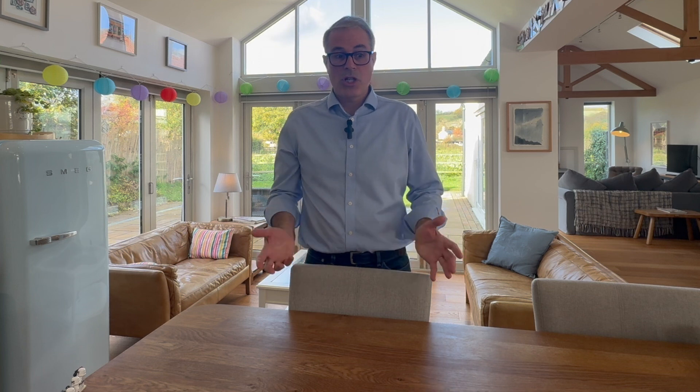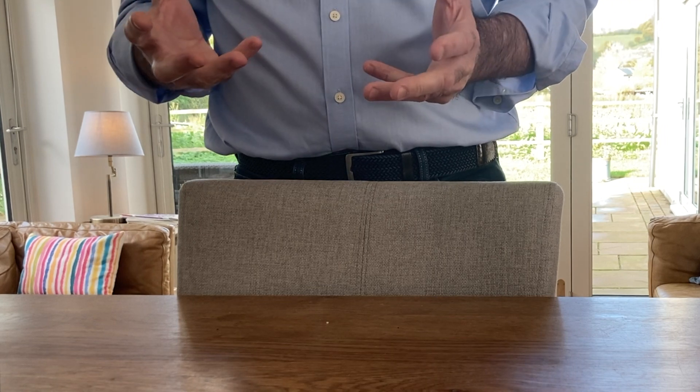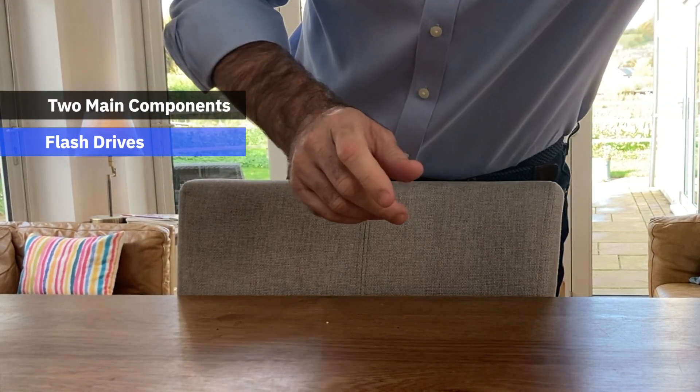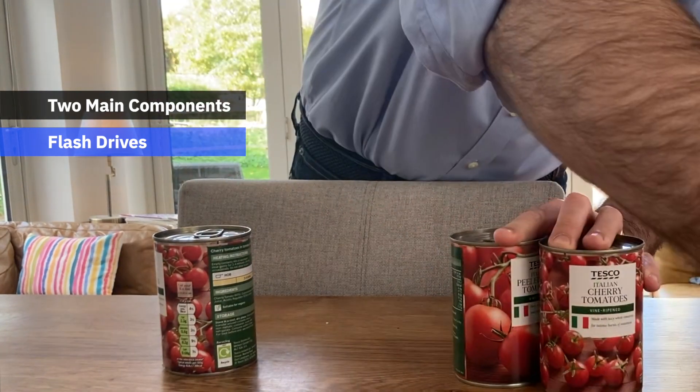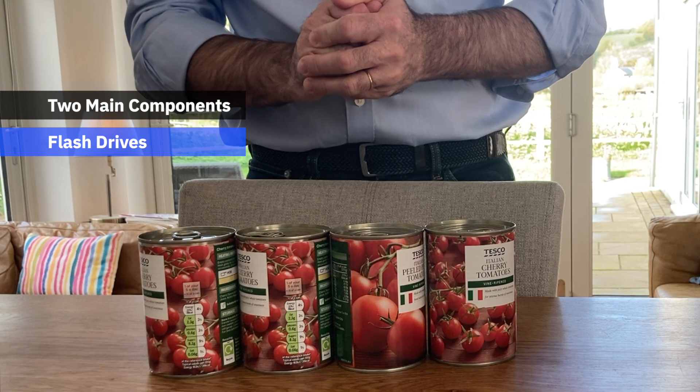Luckily, just back from the shop, so I've got some props to help me. So firstly, when we think about a storage array, we think about two main components. First, there's the drives. Let's use these cameras here — Flash drives. This is where the data sits.